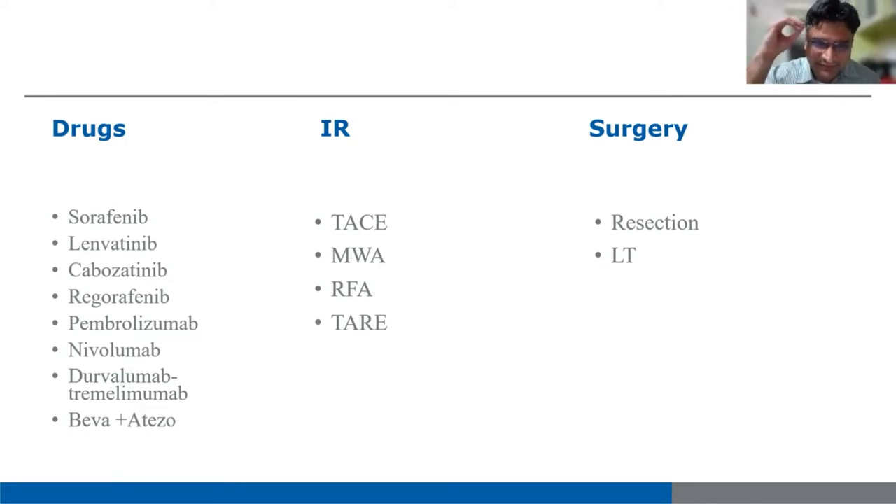From the radiology side, we have transarterial chemoembolization, transarterial radioembolization, microwave ablation, and radiofrequency ablation. From the surgical side, we have resection and liver transplant. The best curative therapy always remains liver transplant — we remove the root cause of the disease, if the patient is deemed suitable to undergo a transplant.